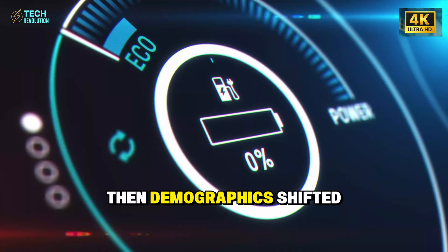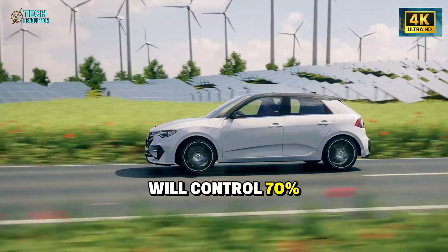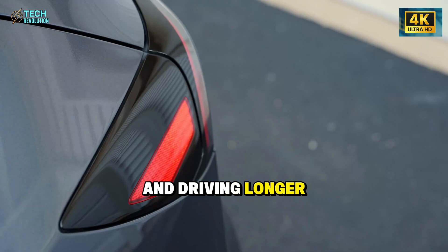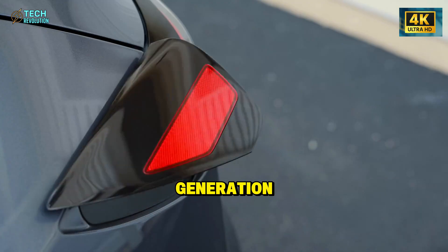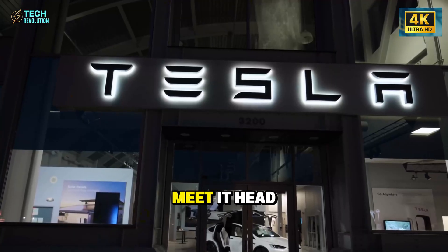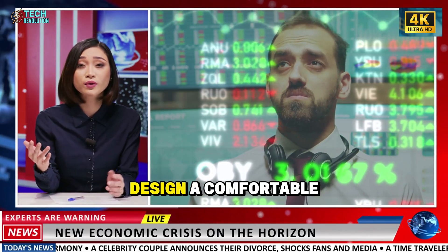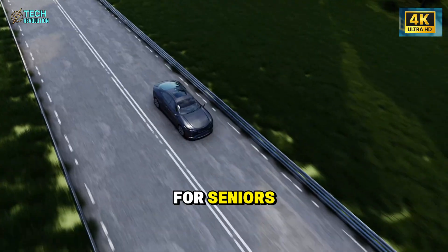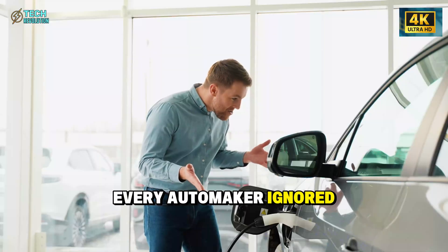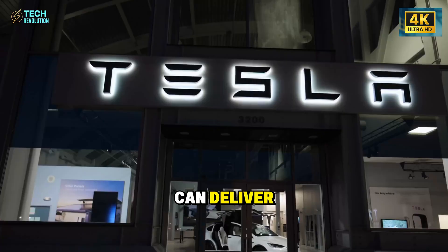The industry optimized for buyers aged 25 to 45 for decades — seniors were an afterthought. Then demographics shifted. By 2030, adults over 60 will control 70 percent of US disposable income. They're healthier and driving longer than any previous generation. Tesla saw this wave coming and built the Model 2 to meet it head on. Tesla didn't just design a comfortable car for seniors — they identified a two trillion dollar market segment every automaker ignored.